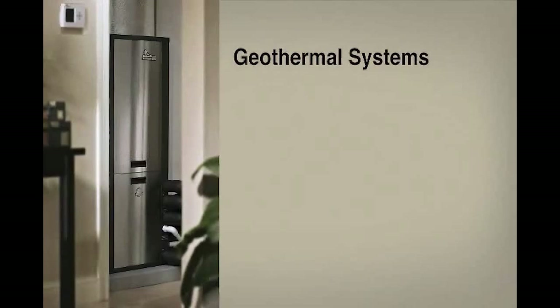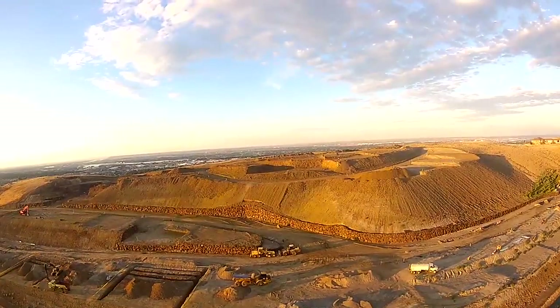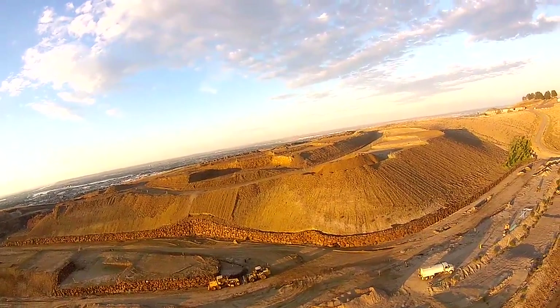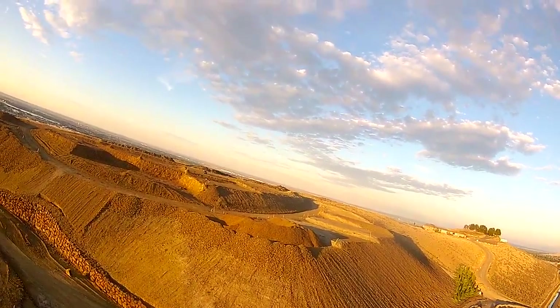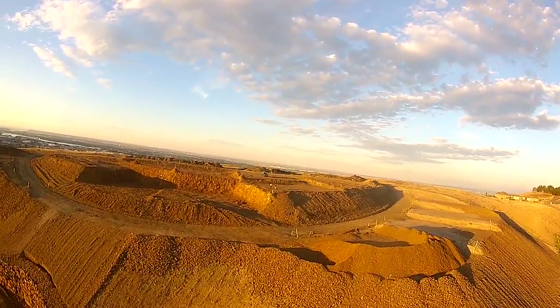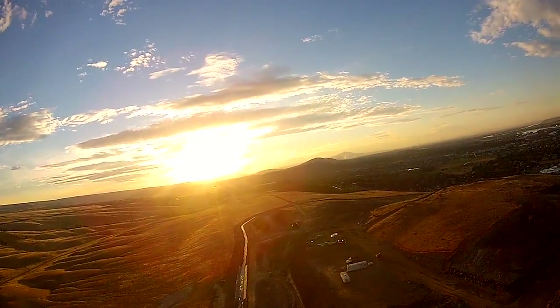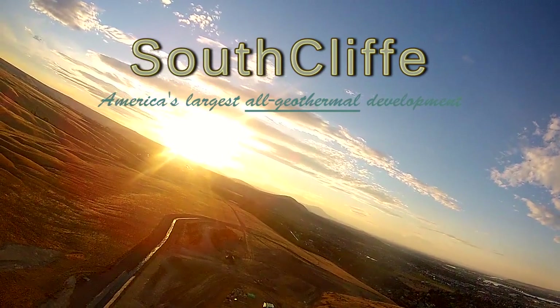There are even more ways to save with a ClimateMaster geothermal system than just lowering your utility bills. You can save up to 30 percent off the total cost of installing a ClimateMaster geothermal system with a federal tax credit. Additionally, many states, local governments, and utilities also offer incentives for installing a geothermal system. The exciting new Southridge area in Southwest Kennewick has it all — located close enough to Highway 395 to get anywhere quickly, and yet on a quiet hillside with diverse views of rivers, bridges, mountains, and Horseheaven Hills. Southcliff is Washington's first all-geothermal development.